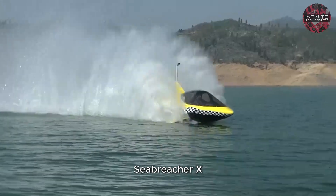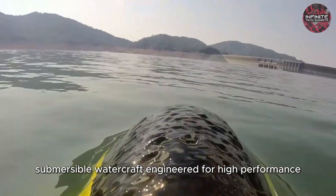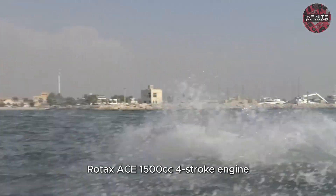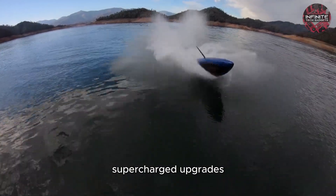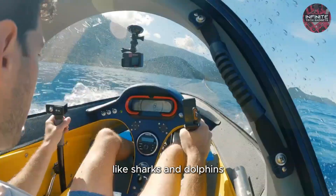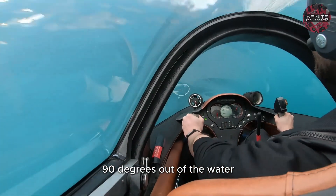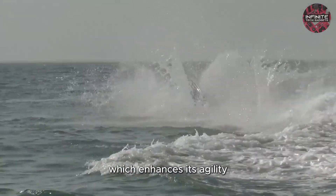Number 5: Sea Breacher X. The Sea Breacher X is an advanced submersible watercraft engineered for high performance and built for adventure. This sleek, shark-inspired vessel is powered by a Rotax ACE 1500cc four-stroke engine with options for 300 horsepower or 325 horsepower supercharged upgrades, delivering exhilarating speed and agility. The patented fully-vectored thrust system replicates the tail movements of marine predators like sharks and dolphins, allowing for dynamic maneuvers, including the ability to leap 90 degrees out of the water. The Sea Breacher X offers precision and control with its smaller, more responsive control surface, which enhances its agility.